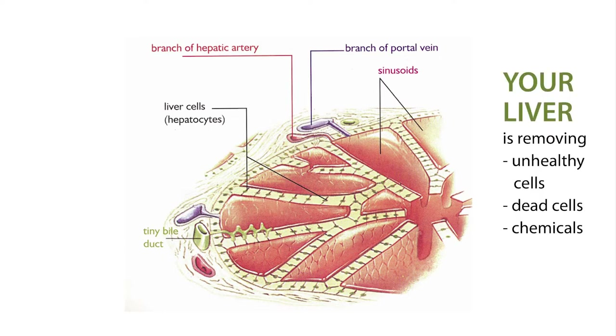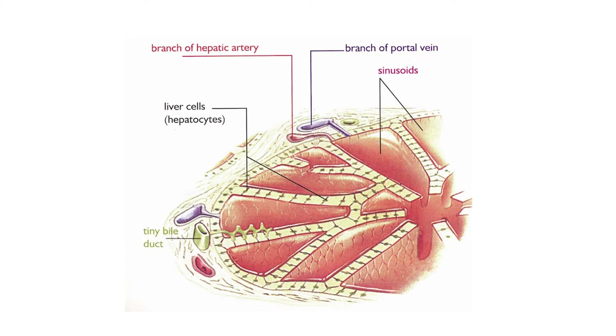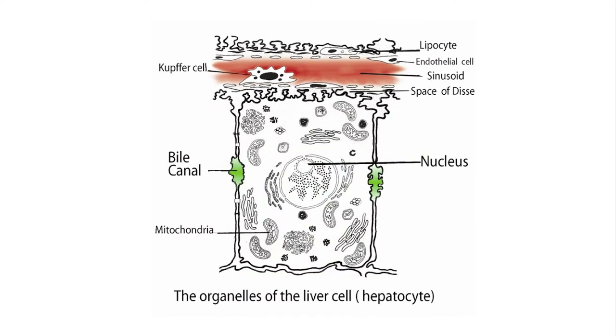You can just imagine the blood flowing through these sinusoid spaces, with the liver cells removing the toxic chemicals from the bloodstream — removing unhealthy cells, dead cells, chemicals, etc., breaking them down so they can no longer harm you. Hepatocytes are very specialised cells; like all cells, they have a nucleus and tiny bile canals in their membranes, and the hepatocytes manufacture bile and secrete it into these tiny canals, which connect up like the branches of a tree into a trunk.